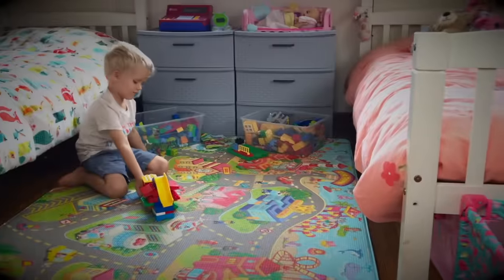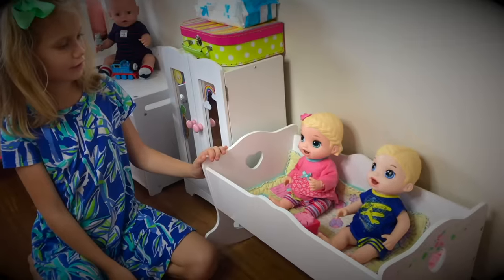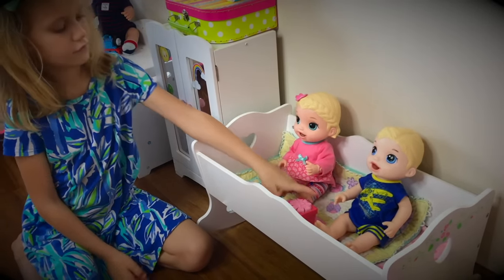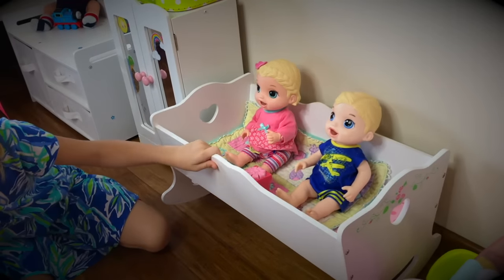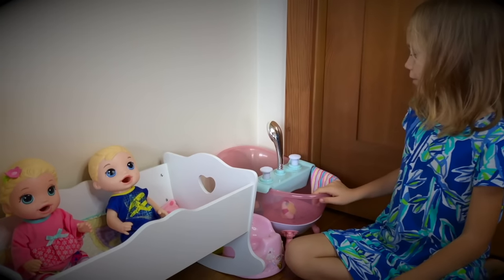Aiden is still here with us, just playing with his car. And here we have Luke and Lily. They're playing with this little present box. And this is your little cradle. Does it rock? And here we have a bathroom.